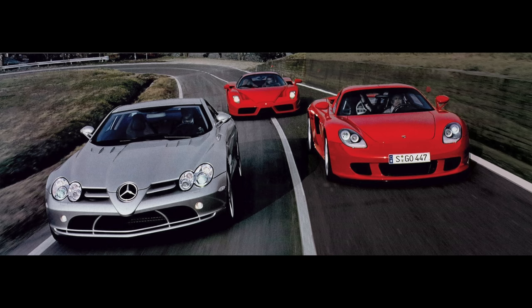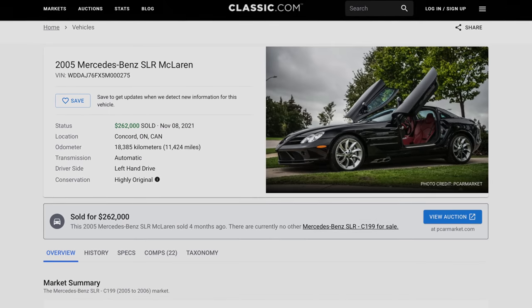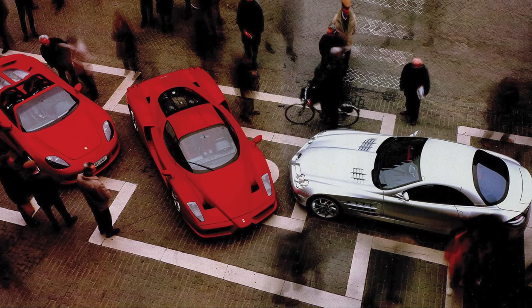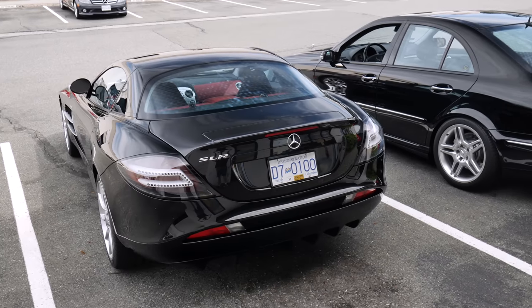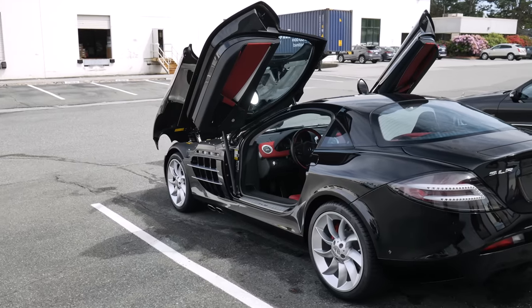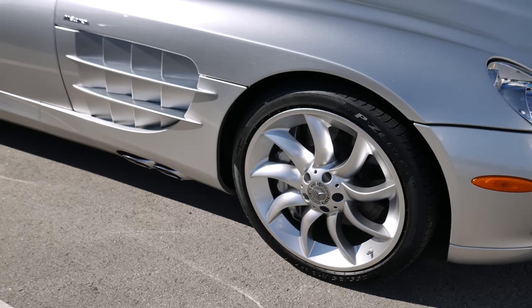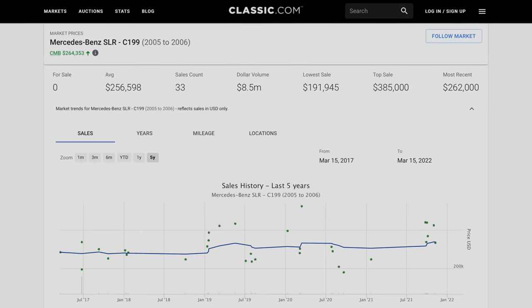However, when you compare it to its contemporaries such as the Porsche Carrera GT and Ferrari Enzo, which today sell for millions and millions of dollars, the SLR suddenly looks like quite a good value. It certainly has a similar level of prestige as its rivals, even if it is not as desirable as the other two today. The SLR was not as focused as the GT or the Enzo, and it wasn't as rare, with 2,157 SLRs produced. Of course, these are quite reliable for an exotic car, but parts such as brakes are very expensive. The earlier models of 2005 and 2006 have been very steady in their value over the years.